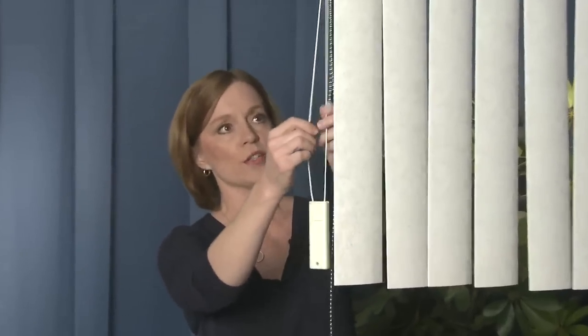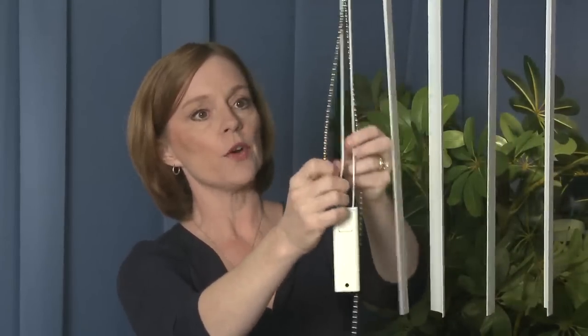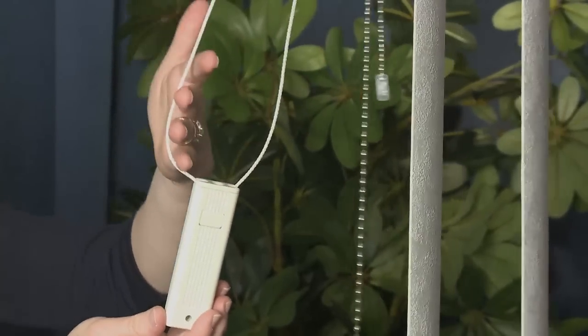Blind Express is recalling these vertical and also horizontal blinds because they are a strangulation hazard. The vertical blinds do not have a device attaching them to the wall or to the floor. The horizontal blinds don't have those inner cord stops.